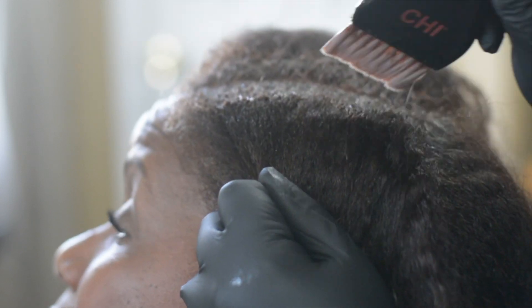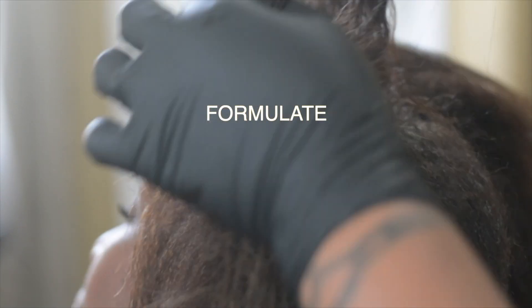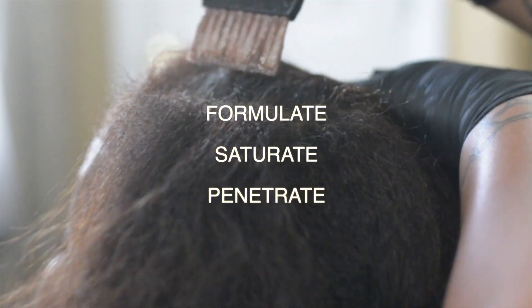I got a lot of questions from my last video about coloring gray hair. So while I'm applying the color, let's take some time to do some troubleshooting. If you have colored gray hair in the past and you feel like you just don't get the coverage that you would like, what are some things you can do? What changes could you make? When coloring gray hair, you have to look at three areas: formulate, saturate, and penetrate.